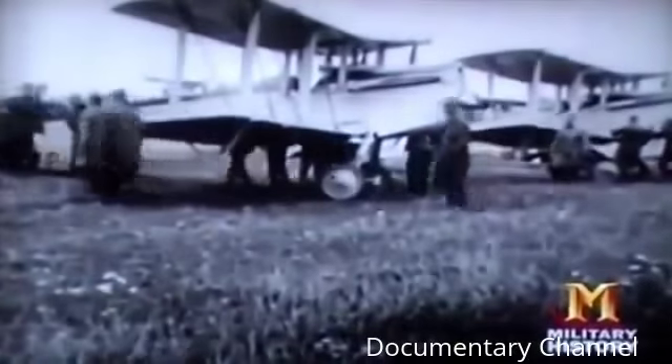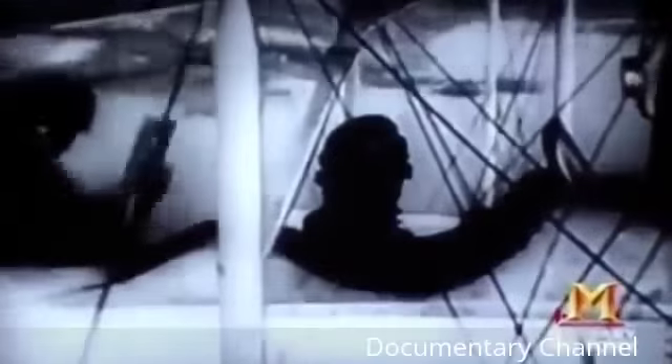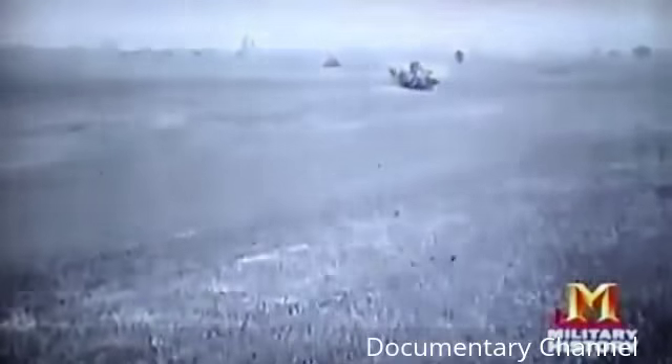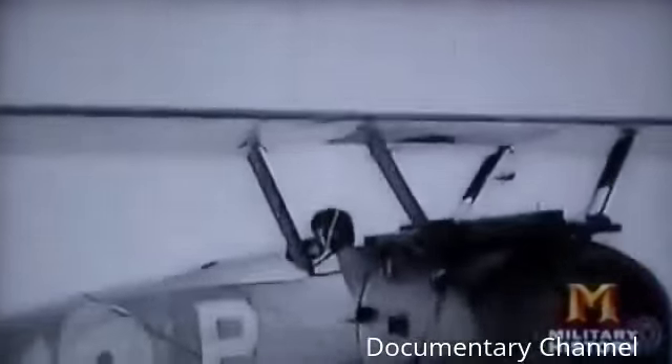World War One pilots experienced for the first time the stark equation of aerial bombing: precision equals proximity to the target. But the closer you get to the enemy, the better your chances of getting shot out of the sky. The general rule is: if the target is worth destroying by us, it's worth protecting by the enemy. The only way to stem the carnage was to start removing the pilot from the equation — to make a remote-controlled bomb.